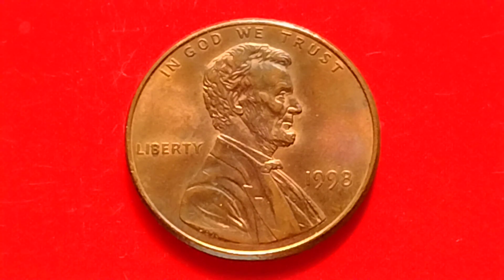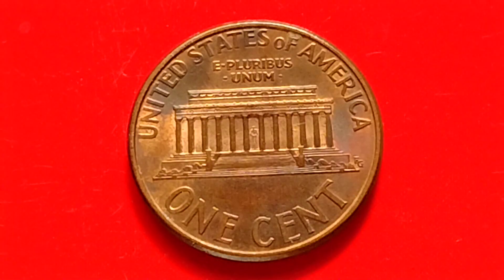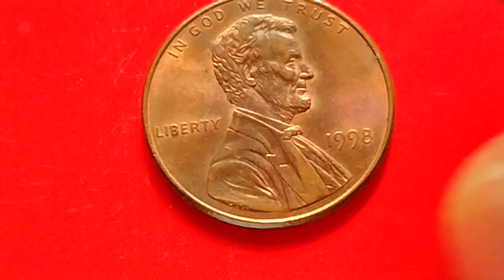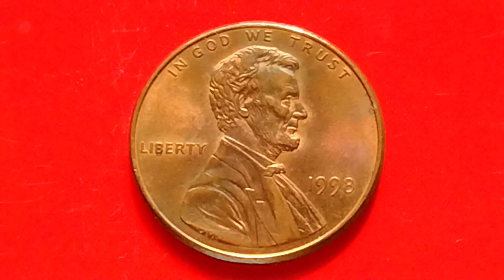We have here a Lincoln penny, or Lincoln Memorial cent. Let's talk about the 1998 no mint mark penny — how much is a 1998 no mint mark Lincoln penny worth? I have some information here.